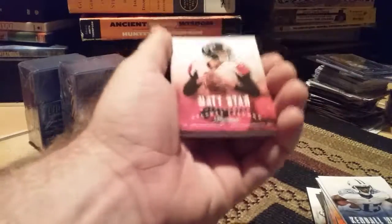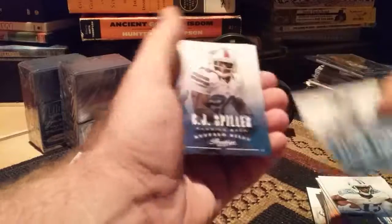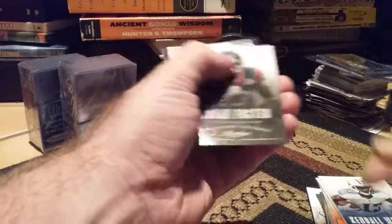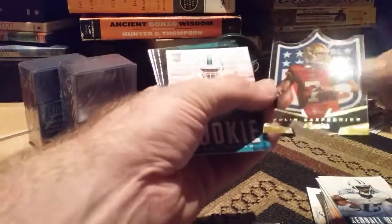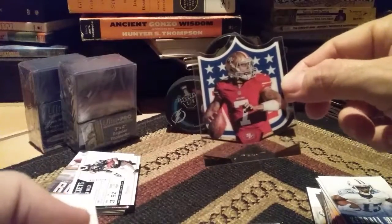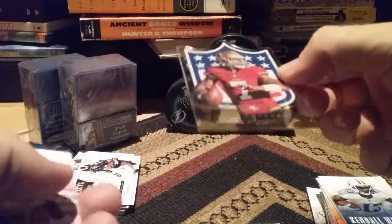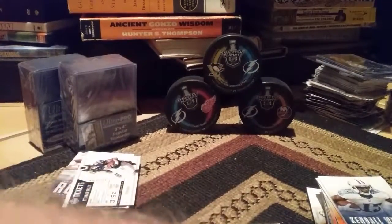We got Matt Ryan to start it off. Calvin Johnson Jr., CJ Spiller, Arian Foster. A cutout of some sort — this is a Colin Kaepernick. That's a nice cutout. Rather American-looking. Very nice Colin Kaepernick cutout. I'm actually going to put that in a sleeve. I like that. It's like plastic — nice card. Cool.